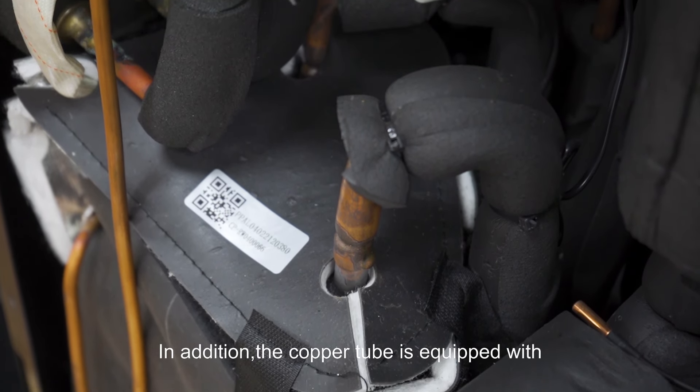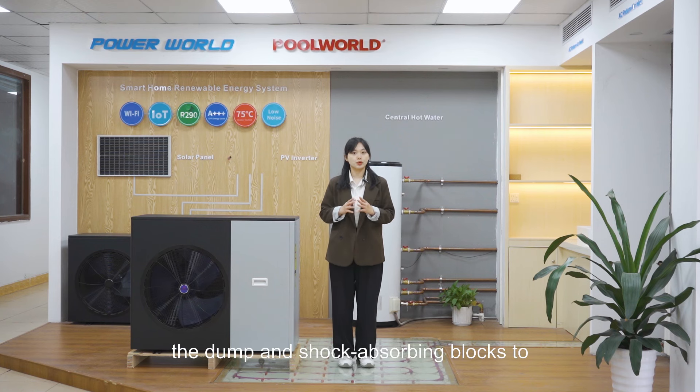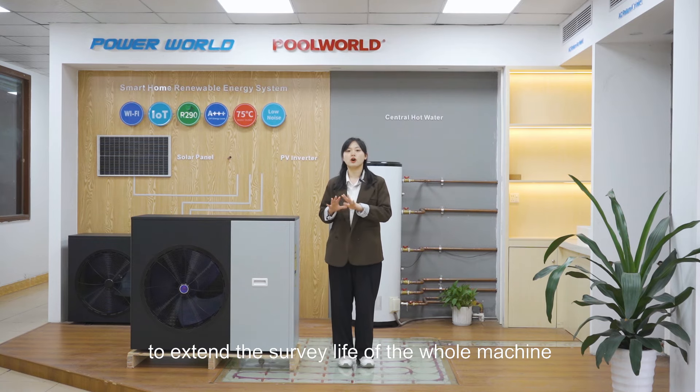In addition, the copper tube is equipped with damping and shock-absorbing blocks to reduce the vibration of the unit and to extend the service life of the whole machine.